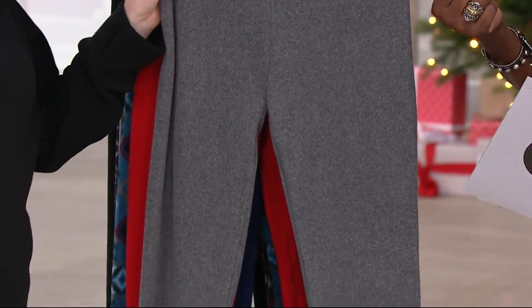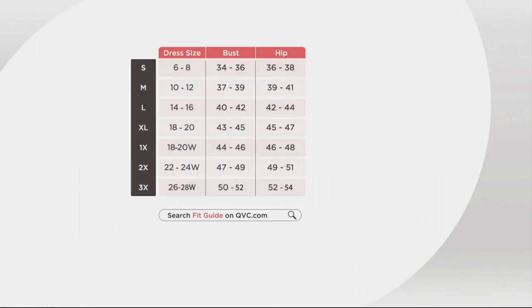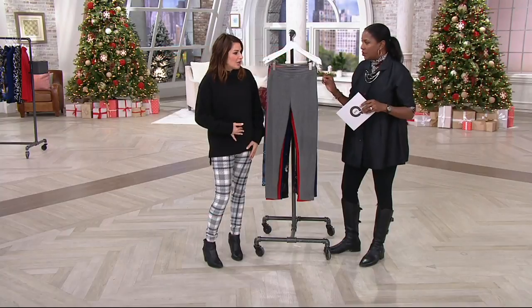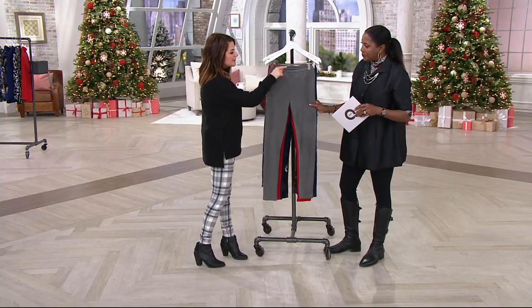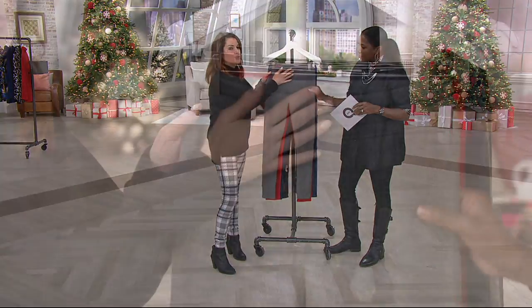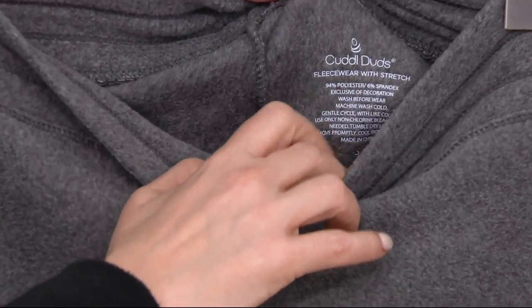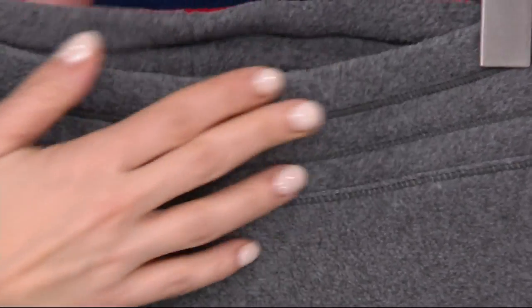In terms of sizing, small through 3X. I definitely recommend staying true to size — let these be a legging. They'll complement your Quacker Factory, Susan Graver, tunics of every sort. I'm in a small; I want them to be tight on the body. They hit at the natural waist or just below. The waistband is triple-stitched elastic so it won't roll down on you. They also have a heat-sealed tag, so nothing scratchy.